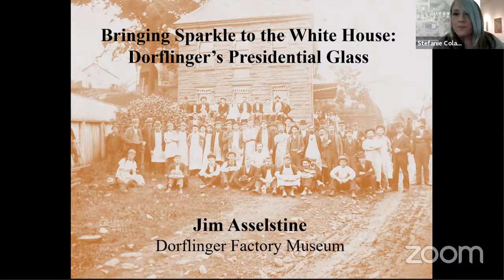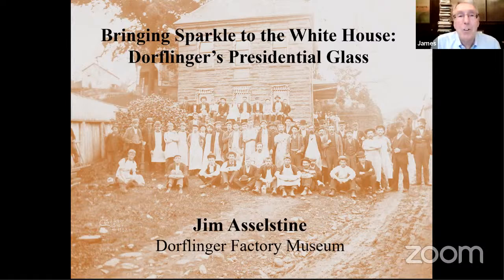Thanks so much, Stephanie. It's a real pleasure to be here today to talk about Dorflinger's presidential glass. I'm going to talk about all of the different orders that Christian Dorflinger and his companies in Brooklyn and in White Mills, Pennsylvania, produced for the White House. These presidential orders were part of special orders, and the special order work done by Dorflinger and their competitors were truly innovative and set the style for the next period of luxury cut glass in America in the 19th and early 20th centuries.